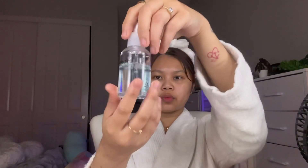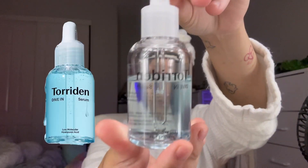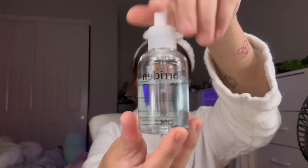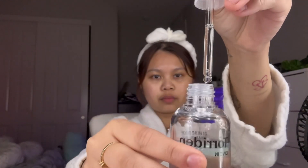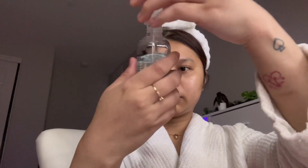As for my fourth step, I'm using this hydrating serum from Torridin. It contains the powerful ingredient hyaluronic acid to draw moisture deep into the skin. Here's a little close-up.